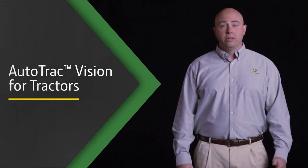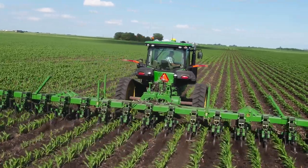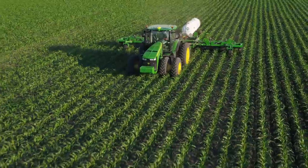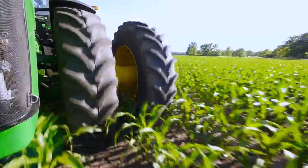With AutoTrack Vision for Tractors, a John Deere exclusive, your tires or tracks will automatically stay between the rows. This reduces the risk of damage from inaccurate post-emerge product application or running over the crop.